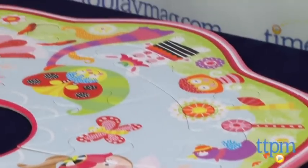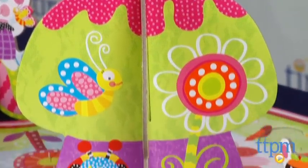This 40-piece Fairyland floor puzzle acts as a beautiful background for the fairies and unicorns to play on. There's also a mushroom house for the fairies to take a break in when they get tired.